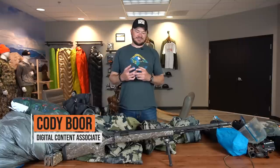Hey, what's up? This is Cody Boer with Go Hunt, and I'm here to go over my 2021 Nevada Muzzleloader Elk Hunt.